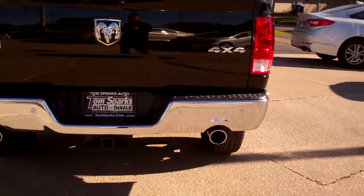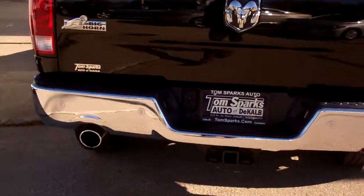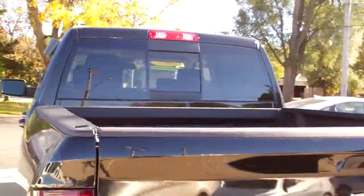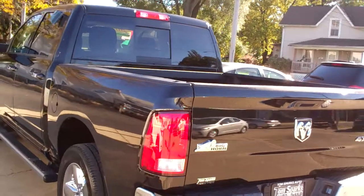Dual exhaust, trailer hitch package with tow, backup assist, backup camera, nice spray-in bed liner — that's nice — rear sliding back window, power.